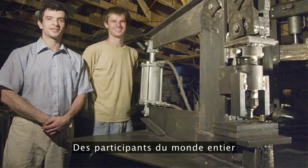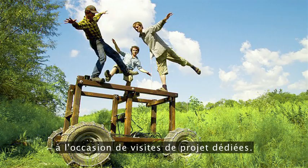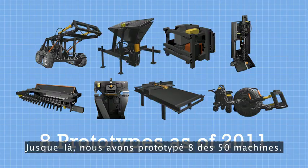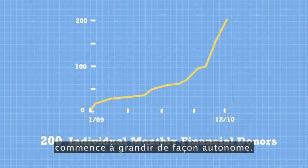Then contributors from all over the world began showing up, prototyping new machines during dedicated project visits. So far, we have prototyped eight of the 50 machines, and now the project is beginning to grow on its own.